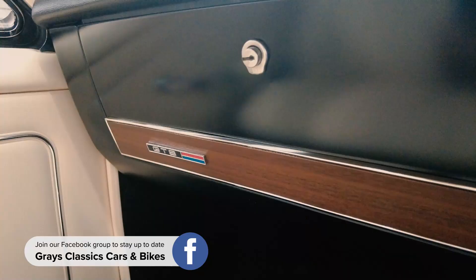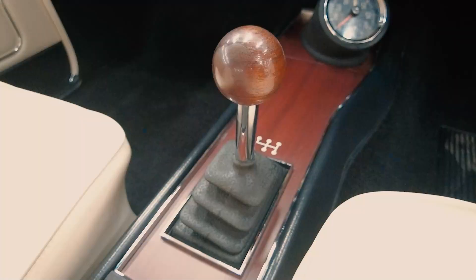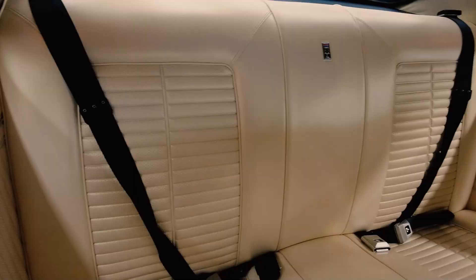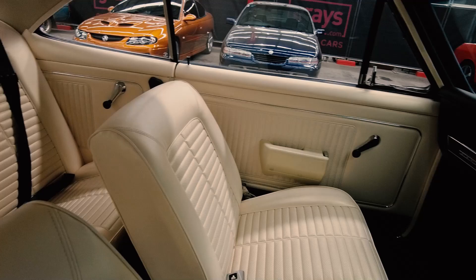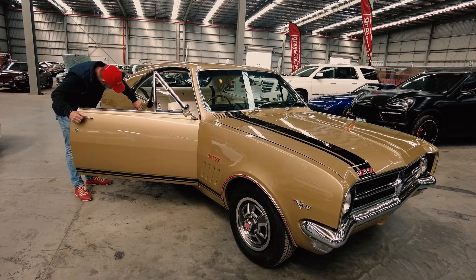This is absolutely immaculate. Have a look at the trim, have a look at the centre console. The tacho is on the console which is really good because you can't see it, and the paint is superb. I don't know who restored it, but they were artists.